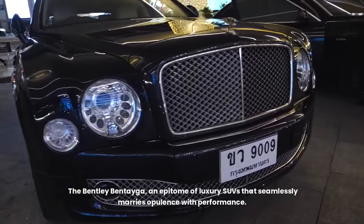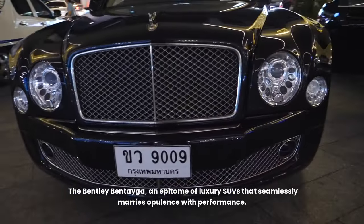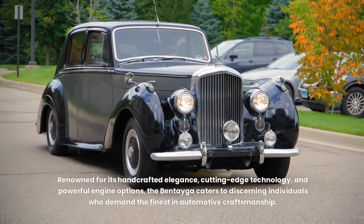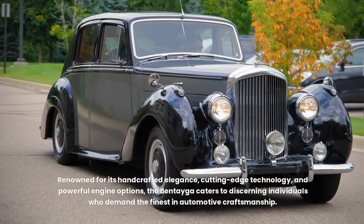The Bentley Bentayga, an epitome of luxury SUVs that seamlessly marries opulence with performance. Renowned for its handcrafted elegance, cutting-edge technology, and powerful engine options, the Bentayga caters to discerning individuals who demand the finest in automotive craftsmanship.